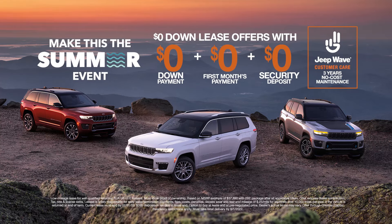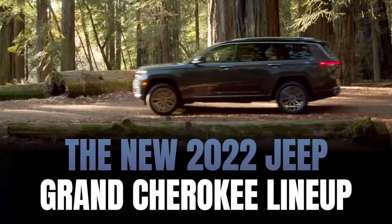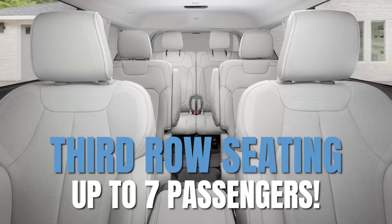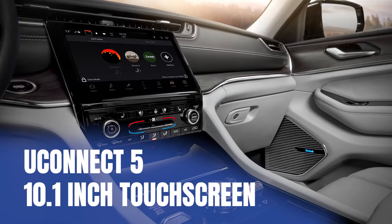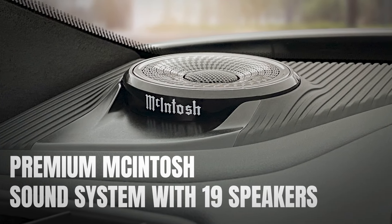Right now, during the Make This The Summer event, get this month's exclusive offer. Introducing the all-new Jeep Grand Cherokee lineup, featuring the two- and three-row Grand Cherokee, fully redesigned with seating up to seven passengers, and truly amazing tech, with available Uconnect 5 10.1-inch touchscreen, and premium Macintosh sound system with 19 speakers.